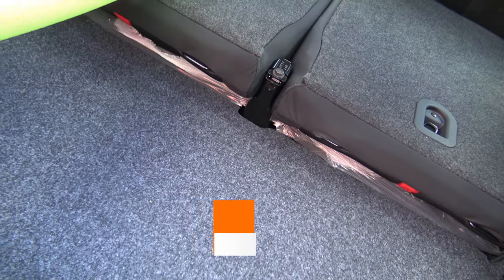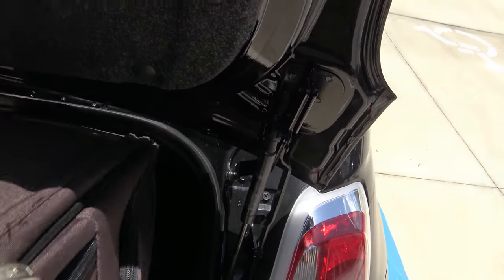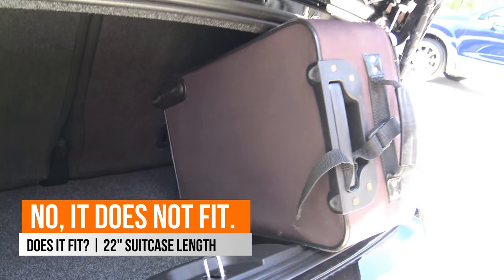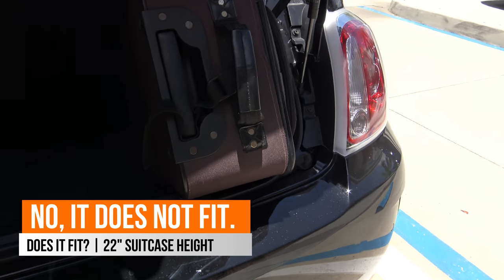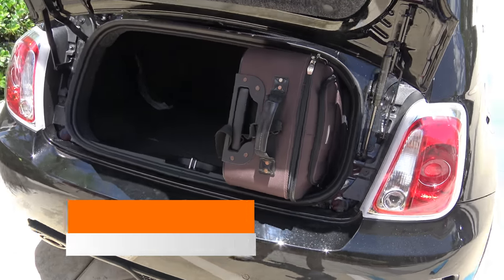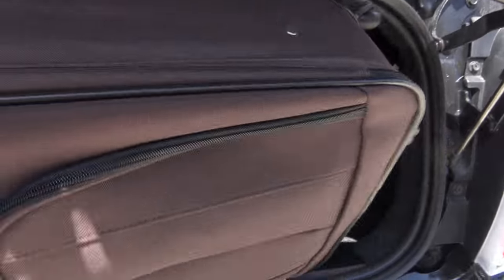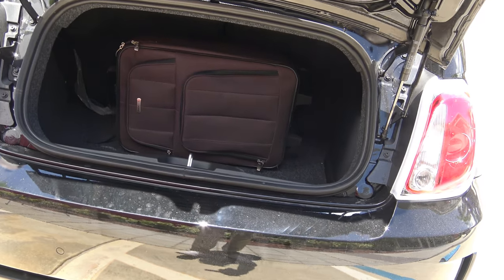Now let's see how a 22-inch suitcase fits inside the trunk of the 2017 Fiat 500C. Length-wise, the suitcase does not fit at all — it practically jams inside. Height-wise it's the same issue. The best approach is to slide it in horizontally, and you can fit about one suitcase that way with a little bit of extra space for maybe a duffel bag. Overall, hauling a 22-inch suitcase in the Fiat 500C does not work particularly well.